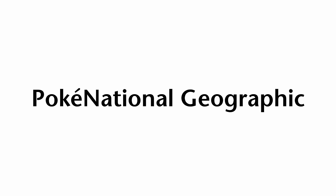That is all we have for today's episode of PokeNational Geographic. I've been Professor Ginkgo, and remember, the magical world of Pokemon is always what you make of it.